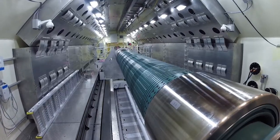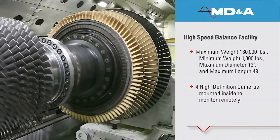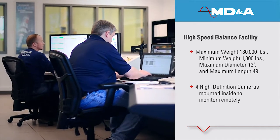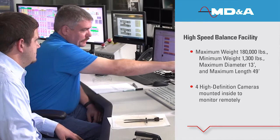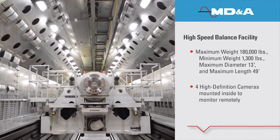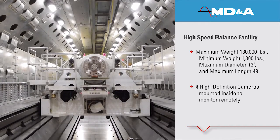Rounding out our one-stop shop is our high-speed balance facility. It is one of the most modern balance facilities for power turbines in the world. It services rotors for generators, steam turbines, gas turbines, large motors, and boiler feed pump turbines.